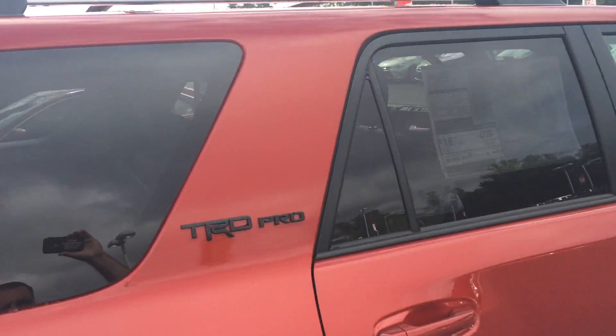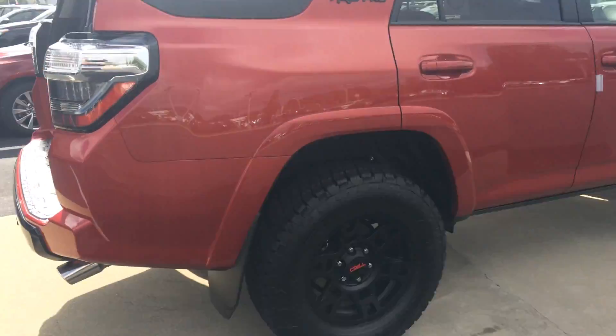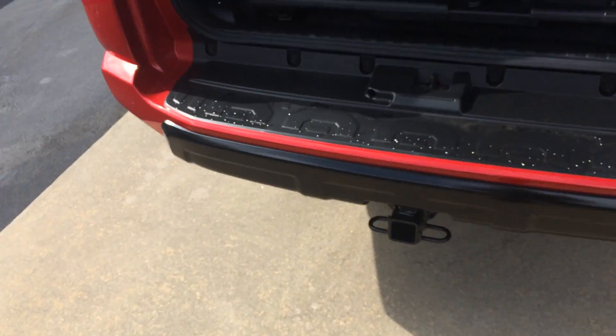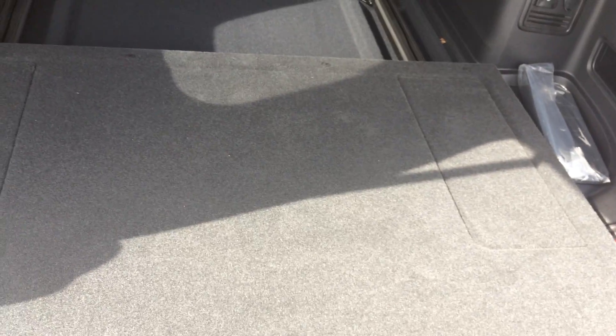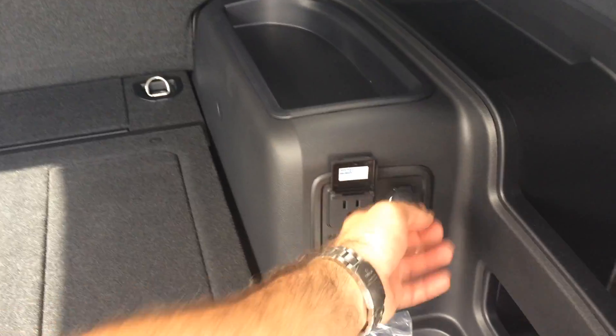This one has the crossbars up top as well. You can see the TRD Pro badging there. It's got the chrome exhaust tip in the back and another blacked-out bumper. Full tow package, and a sliding rear cargo deck in the back, which is especially nice if you do some outdoors and stuff. You can lay those third-row seats down and have it nice and flush back there.